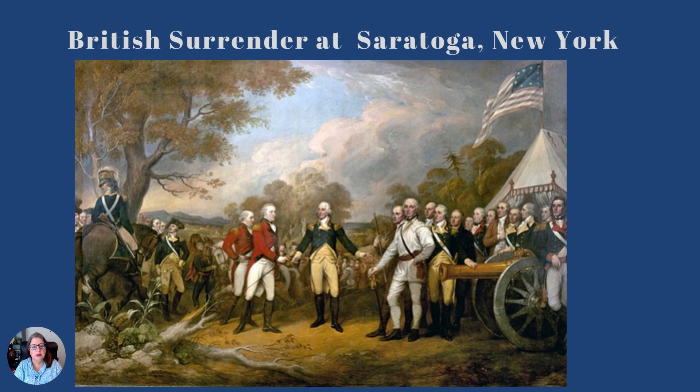Their guns can now be confiscated and used by the Continental Army. Any supplies, weapons, food, sleeping supplies, horses — all of that can be taken by the army that you surrender to. And one thing that's unique about this, which we see in the painting, is that General Washington is not here.